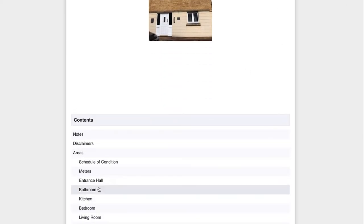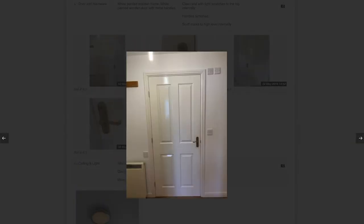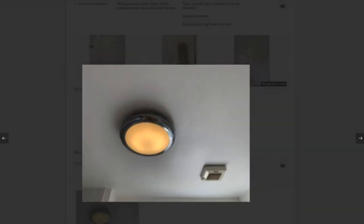The PDF documents are very interactive as well. When you're scrolling through a saved document, you can click on an image and it will blow up to a full-size, full-resolution image, which was always something that was a problem with the previous clerk we had prior to Trust Inventories.